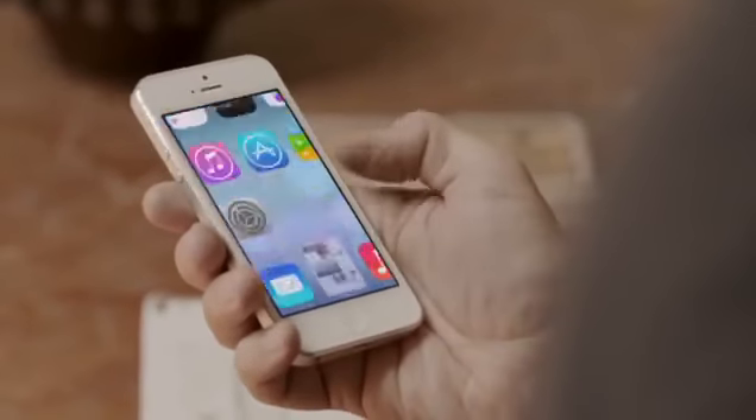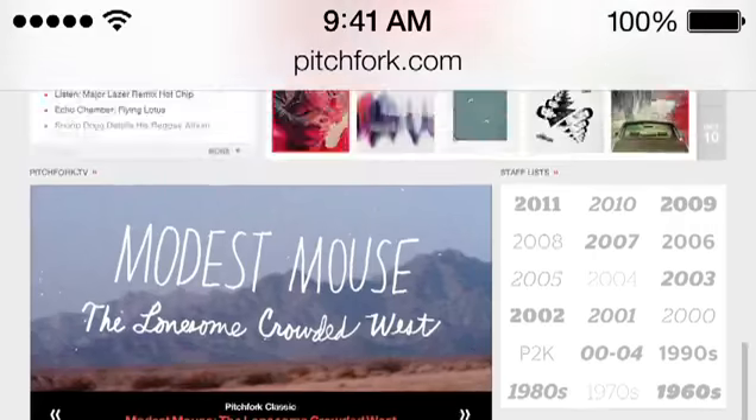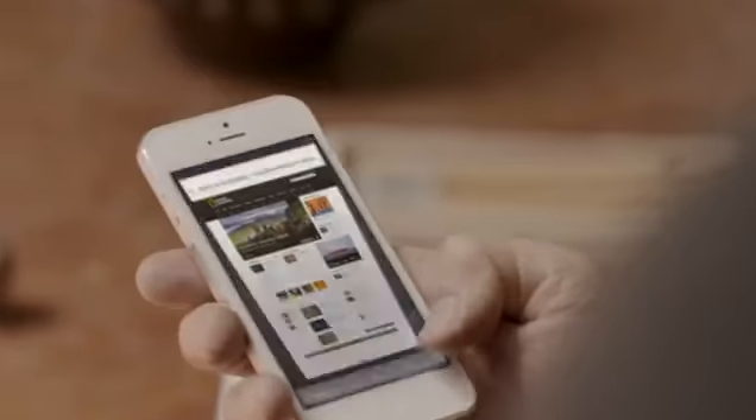Safari's redesigned user interface lets you see more of your content, starting with full-screen browsing. The Unified Search field helps simplify searching, and there's a new view for your bookmarks. And also a new way to see your Safari tabs.